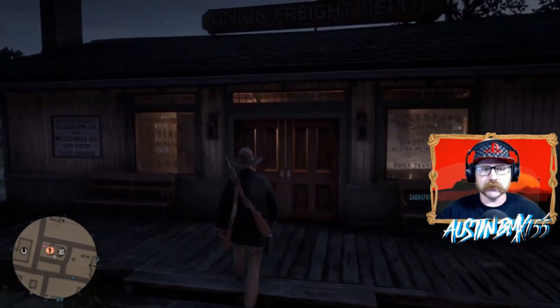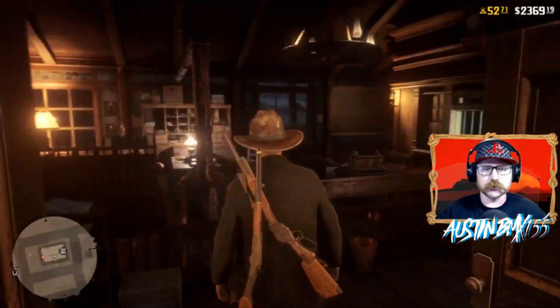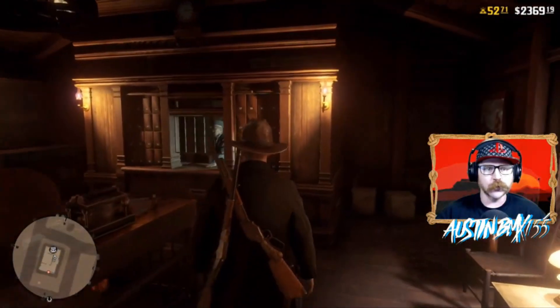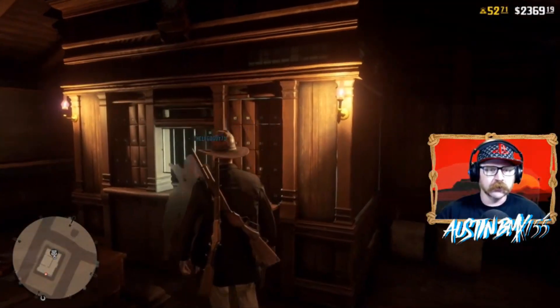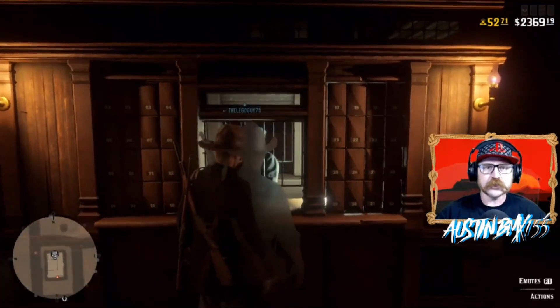Hey guys, Austin BMX here back with another Red Dead Online update news video. Today is Tuesday, we got update 1.10. Not too much stuff but we're gonna go through it now.